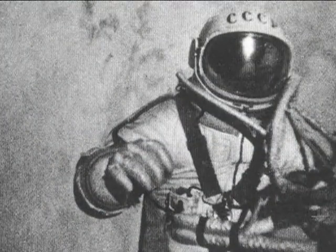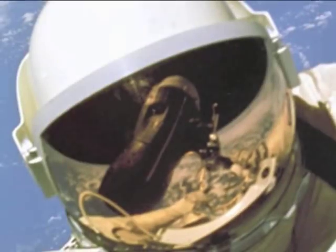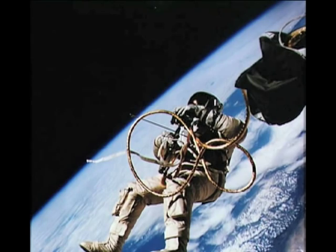The first person to leave a spacecraft and walk in space was Soviet cosmonaut Alexei Leonov in 1965. He walked in space for 12 minutes. A few months later, astronaut Edward White became the first American to walk in space during the Gemini 4 mission.